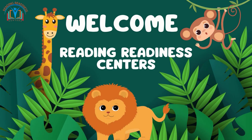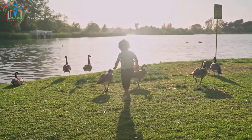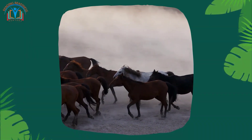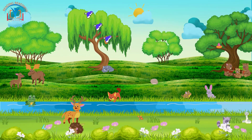Welcome to Reading Redness Centers, where learning comes to life! Today we are diving into the incredible world of plant and animal adaptations to their environments. Get ready for a captivating adventure — plants and animals have adapted to their environments in many different ways.